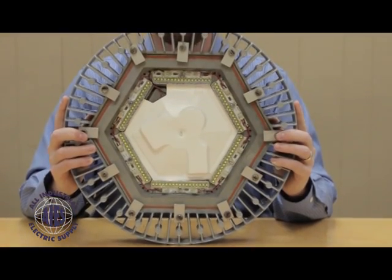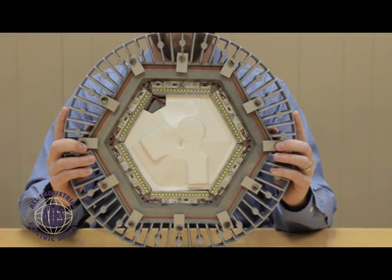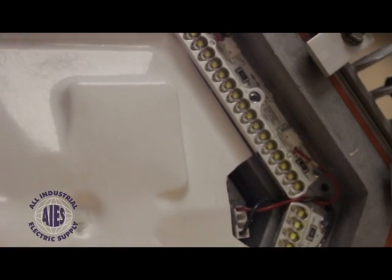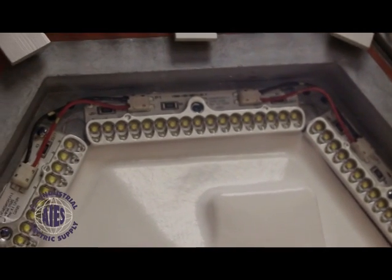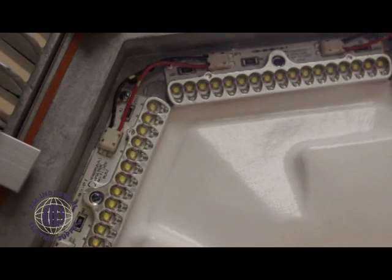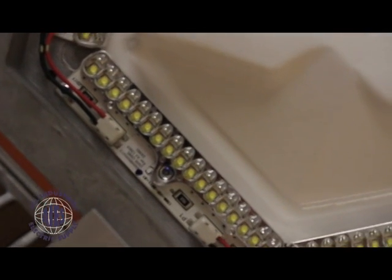For more industrial applications, Dialight specializes in high-performance LED high bay retrofit fixtures. This particular fixture consumes a hundred and fifty watts, easily replacing up to a 400 watt metal halide standard high bay. Dialight stands behind their product with a full performance ten-year warranty.